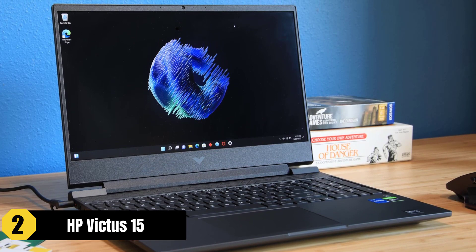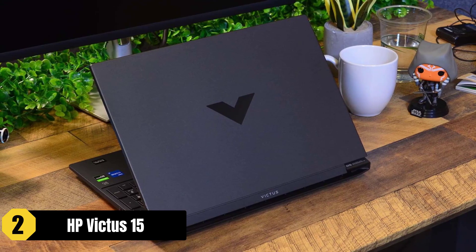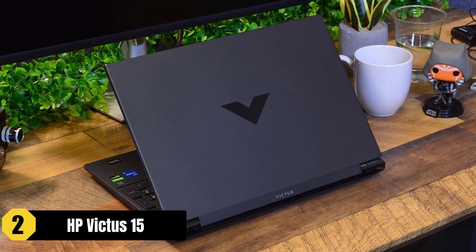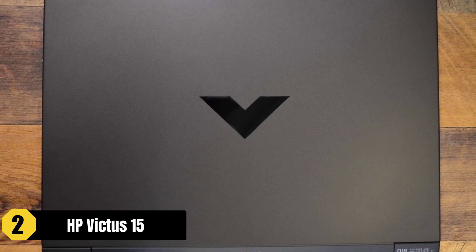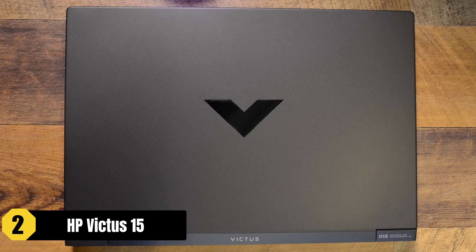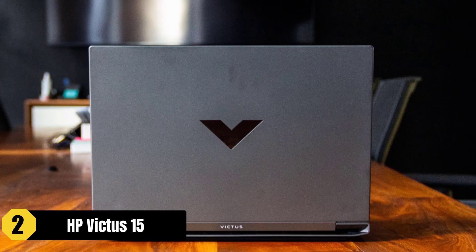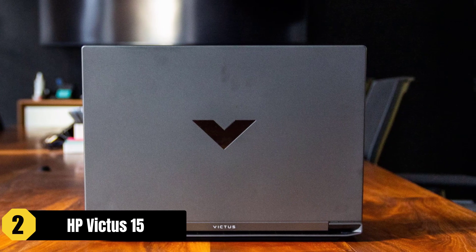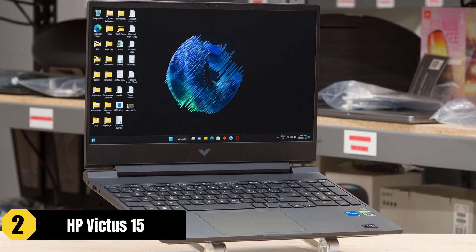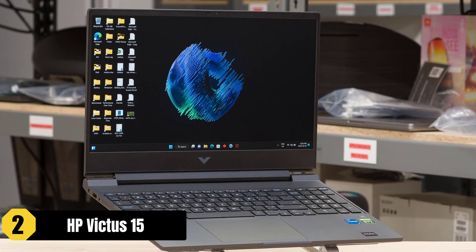Its Intel Core i5 processor and NVIDIA GeForce GTX 1650 GPU offer decent computing power for video editing tasks. The keyboard and touchpad provide a comfortable and responsive input experience. Although the HP Victus 15 may not have the flashiest appearance or the longest battery life, its affordability and solid performance make it an attractive choice. The laptop's durability and range of ports add to its overall functionality. However, it's important to note that the display may not be as bright as expected.